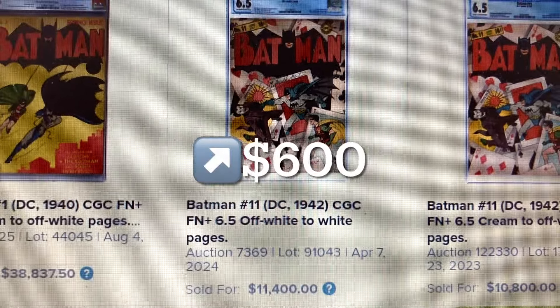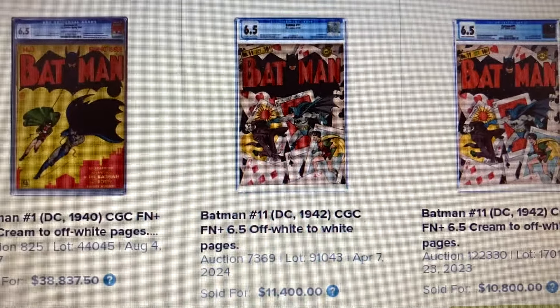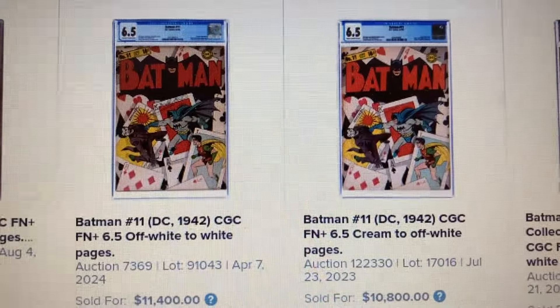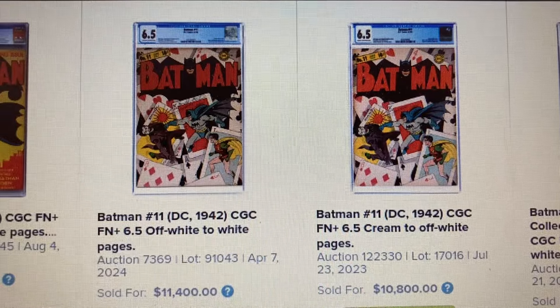This was sold back in April of 2024. And the next one is also a 6.5, which sold for $10,800 back in July 2023.